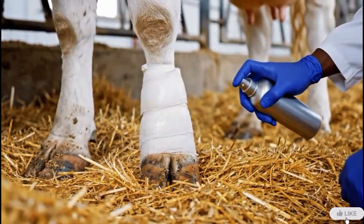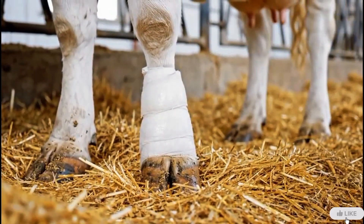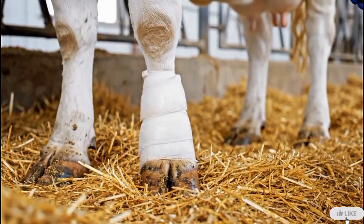A final layer of protective medicine is sprayed to prevent moisture or bacteria from entering the hoof.